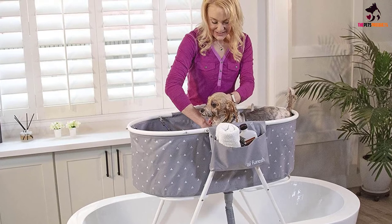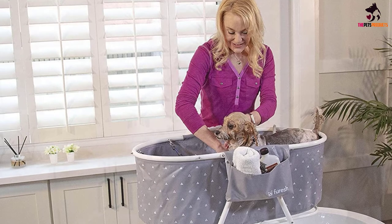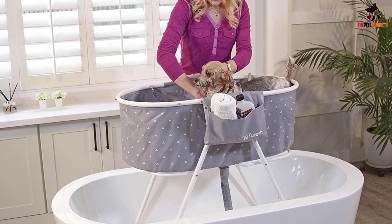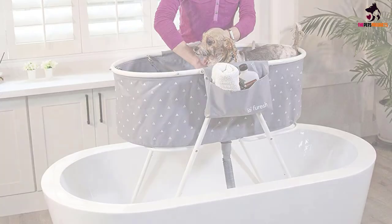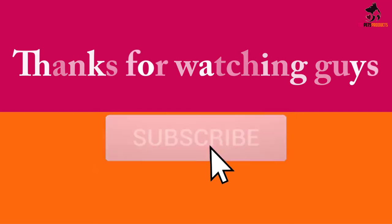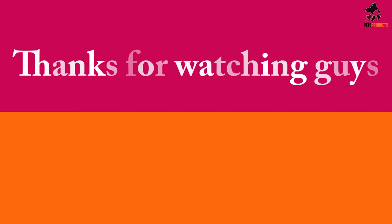For easy storage or transport, note that this wash station may not fit in all bathtubs, as it needs a flat surface for the feet to make secure contact — but for most households with smaller dogs, up to 40 pounds, this could well be your dog bathing solution. Thanks for watching guys, I hope you liked this video and found it helpful. Please make sure to like, comment and subscribe. If you have any questions related to these products, you can leave a comment down below and I will get back to you as soon as possible.